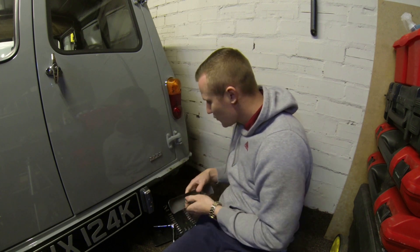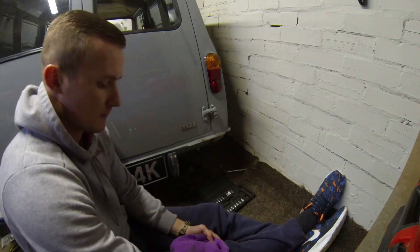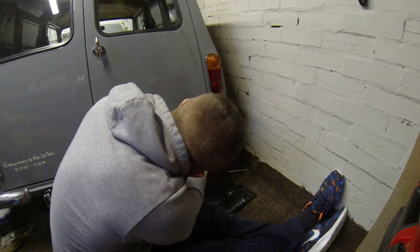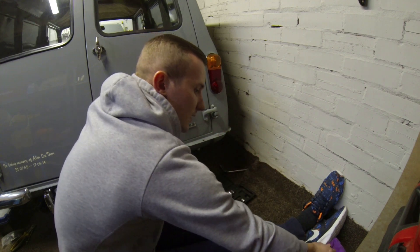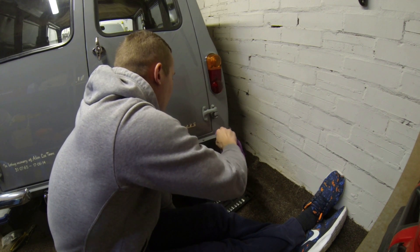There we go — oh, look at that, lovely. Let's clean that up. There's a little bit of rust marking on the paint but that's buffing off nicely.